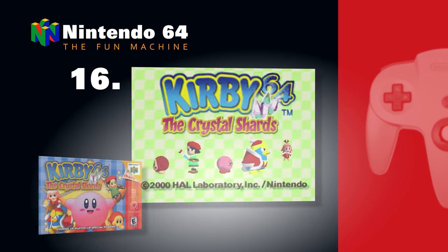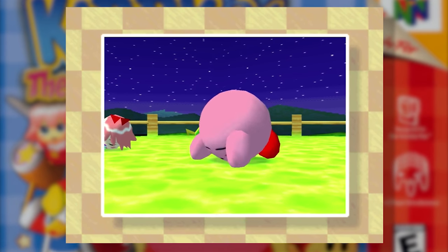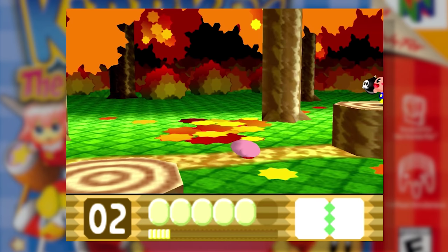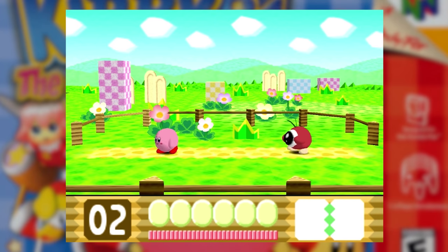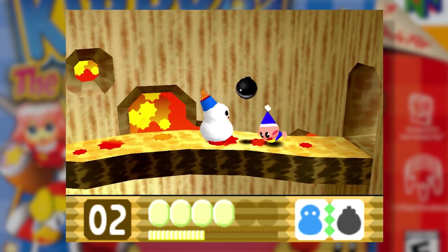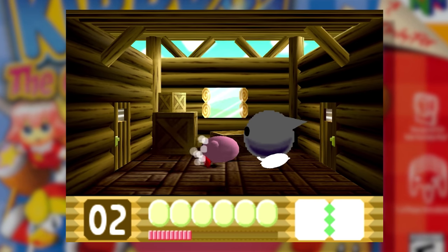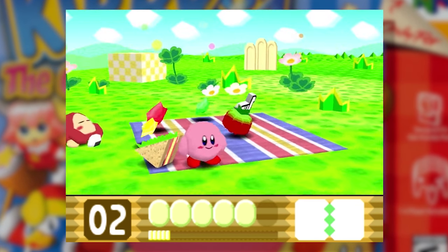Number 16: Kirby 64: The Crystal Shards. Did you ever wonder what that D-pad was on your N64 controller? Kirby 64: The Crystal Shards was about the only game that made use of it without having any use for the joystick. The game itself was pretty much a Kirby game — it sounded like Kirby, played like Kirby, felt like Kirby. It did shine particularly bright in the graphics department though, being a late release in the N64's lifespan. Because there were so few games on the N64 that relied solely on the D-pad, and because we just love Kirby, we thought it'd be cool to include this game on the list.